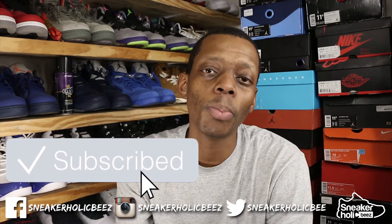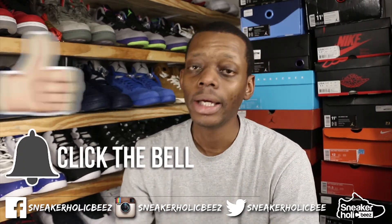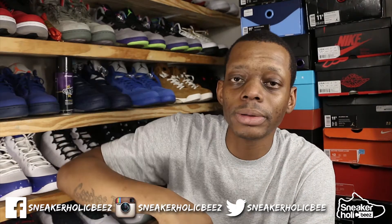Make sure you hit that subscribe button for all my dope content, sneaker reviews, sneaker hacks, sneaker styles, and so on. Also hit that notification bell to be notified every time I upload a video. Hit that like button to help me rank high on YouTube. I'll also be leaving a link in the description and pinning it to my comments so you can join my email list as well. But without any further ado, let's get right into this top five.